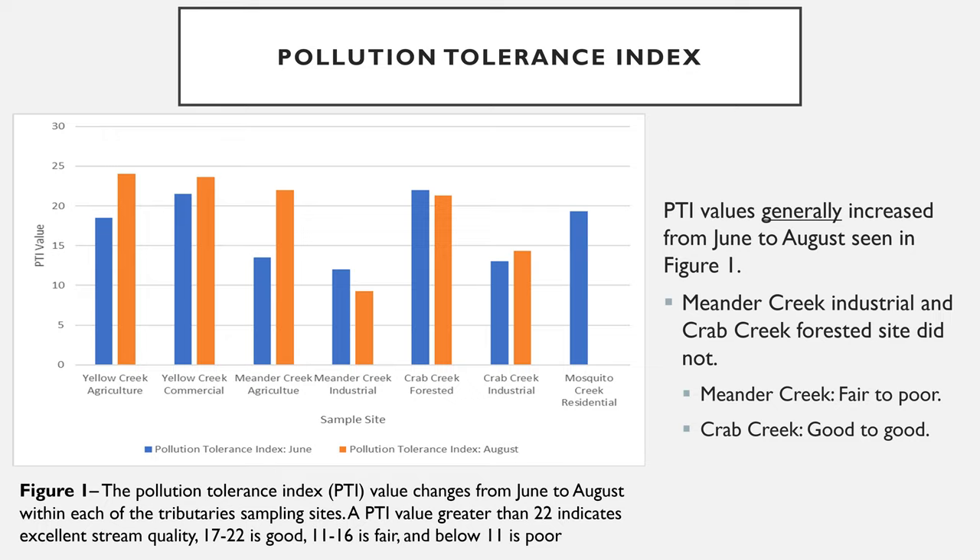In general, the ODNR PTI values obtained increased from June to August except for the Meander Creek Industrial Site and Crab Creek Forested Site, where the Meander went from fair to poor and Crab Creek stayed at a rating of good, which can be seen in Figure 1.